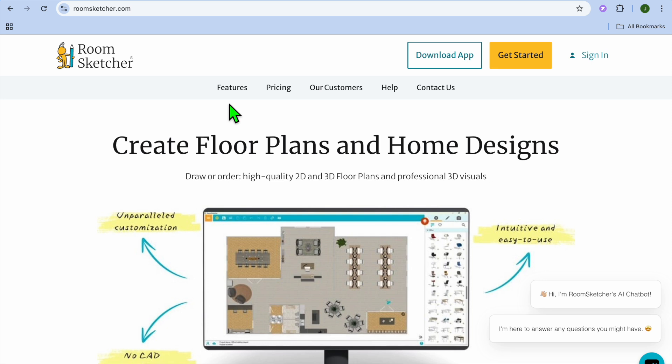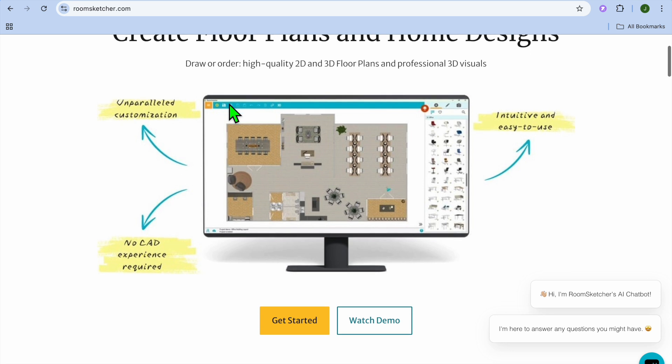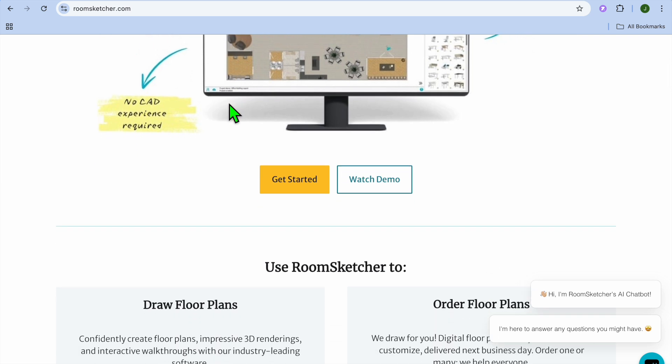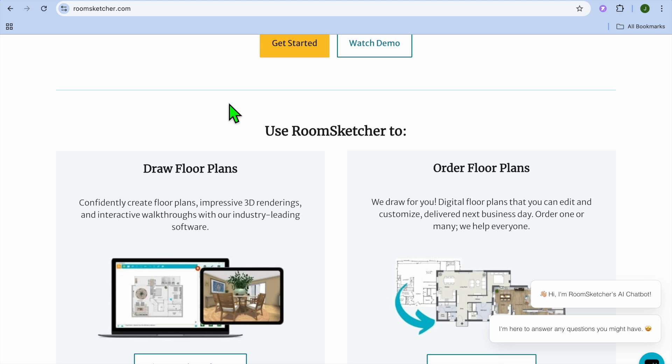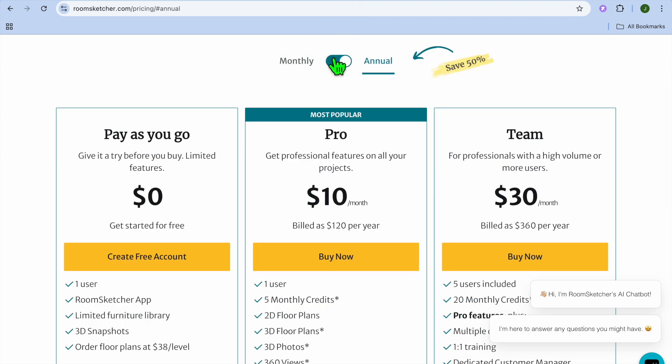At number 5, we have RoomSketcher. RoomSketcher uses AI to help designers create professional floor plans and interior layouts. Key features include AI-powered floor plan creation, drag-and-drop furniture and decor placement, and 3D visualization for client presentations. It's user-friendly for beginners and professionals, with flexible subscription plans. The drawbacks are limited free features and rendering quality that could be better. Pricing starts for free, with monthly plans beginning at $20 per month and going up to $60 per month. RoomSketcher is ideal for designers who need quick and accurate floor plans with basic 3D visualization.